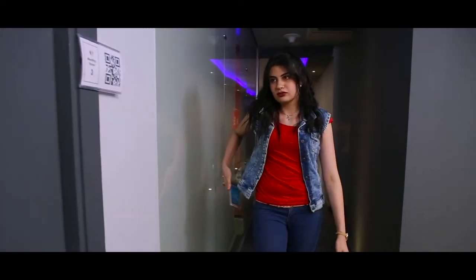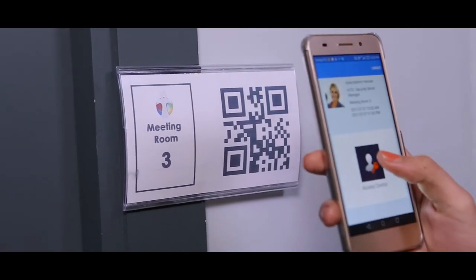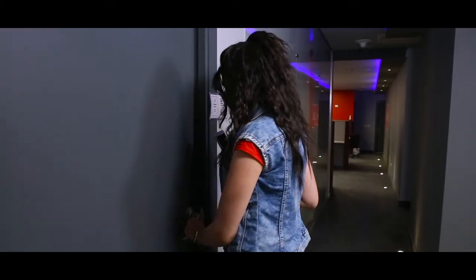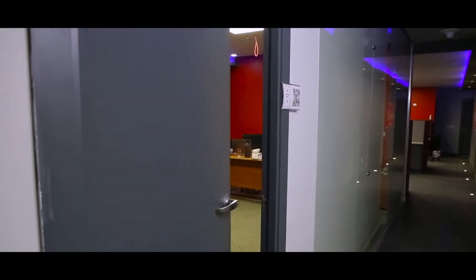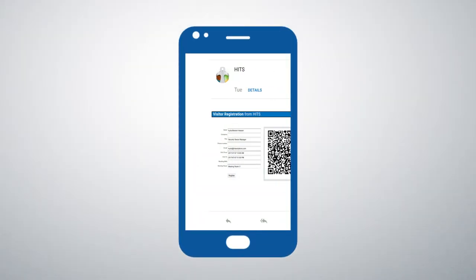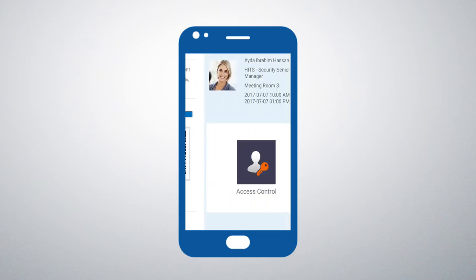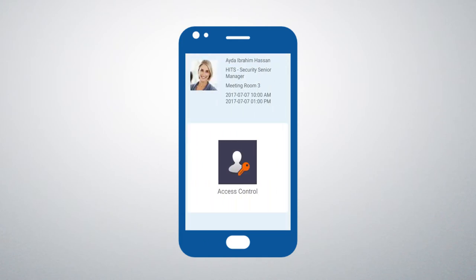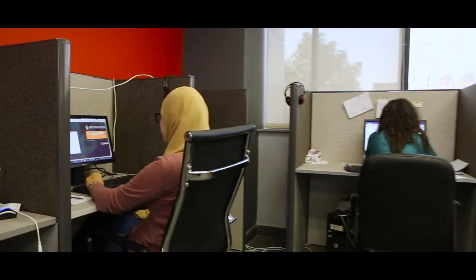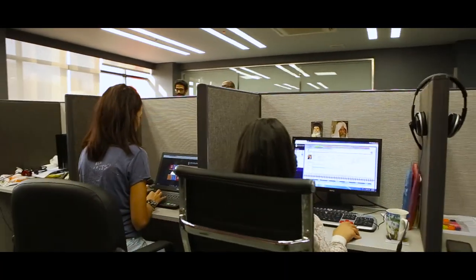Imagine that your cell phone is your door key. With HIT's smart access control solution, the person will receive a QR code on their mobile phone. The system can recognize and determine the eligibility of each person to access floors, meeting rooms, and allow the person to control devices inside the building, such as turning on the AC, opening the door lock, and accessing the cafeteria. HIT's smart access control solution is manufactured and designed by HIT's highly talented engineers.